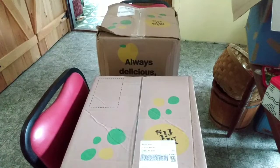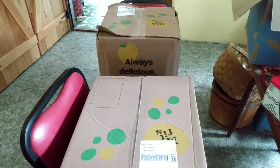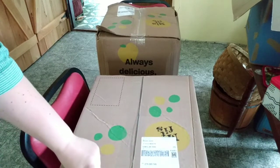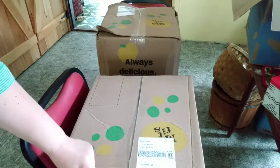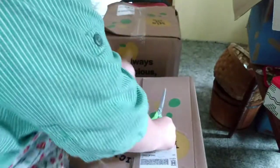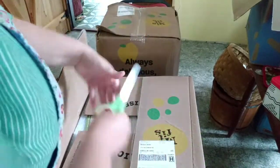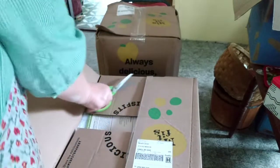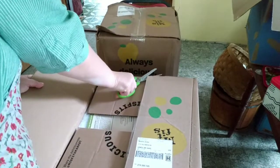Hi everyone, welcome to A Godly Home. We just had two great big Misfits orders delivered. Let's take a look at what's inside. I paid $93 for this order but I had $35 in rewards that I used.